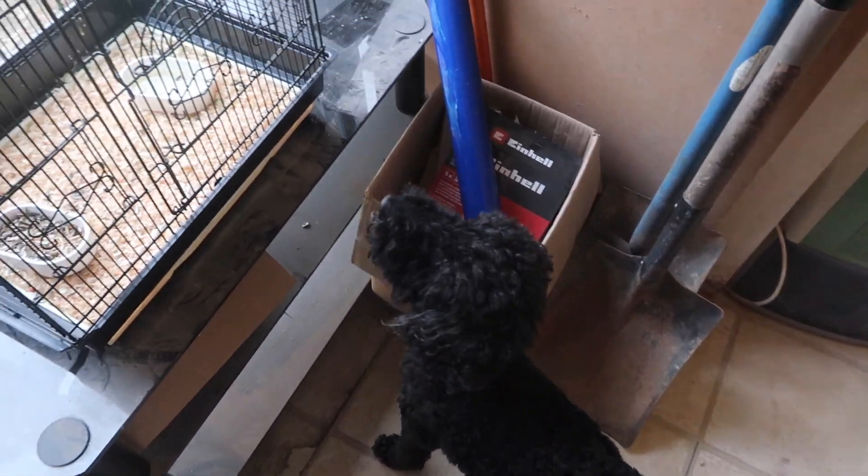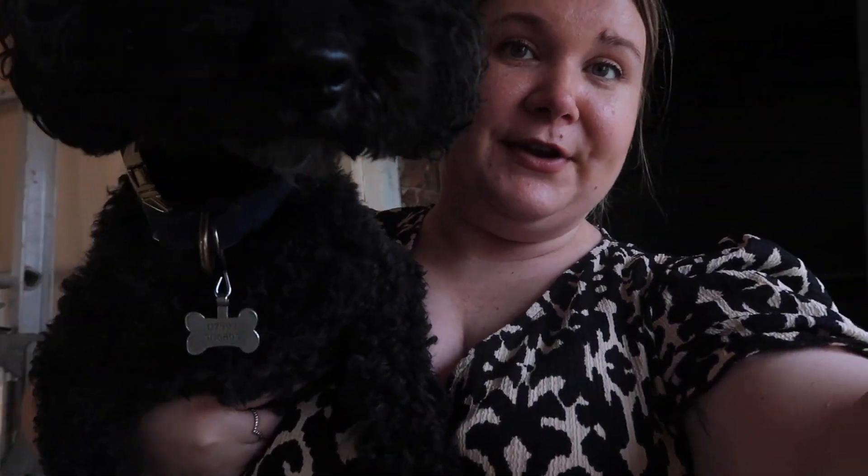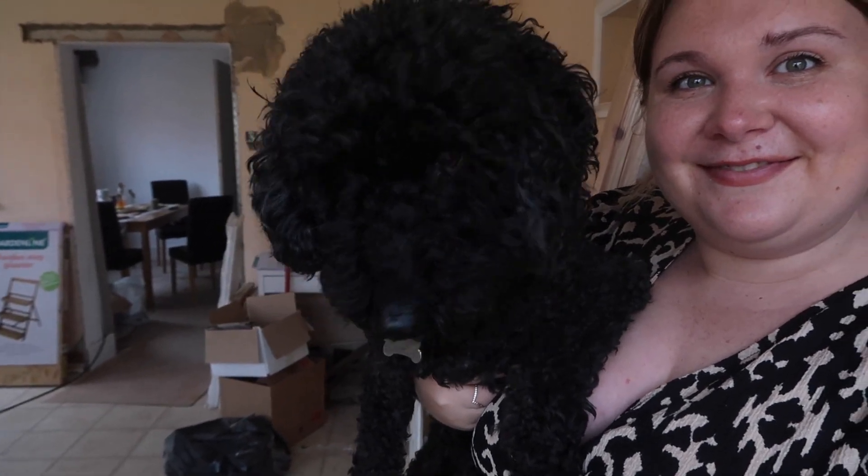Troy, be nice! We're trying to introduce Troy to the bird. Troy is absolutely mesmerised by it because it sounds like one of his squeaky toys.